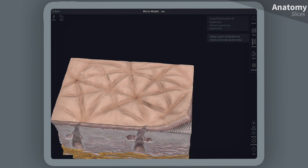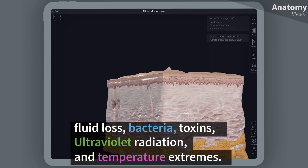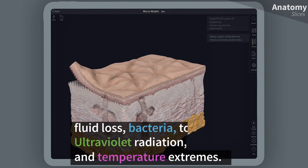The epidermis also provides protection from trauma, fluid loss, bacteria, toxins, ultraviolet radiation, and temperature extremes.